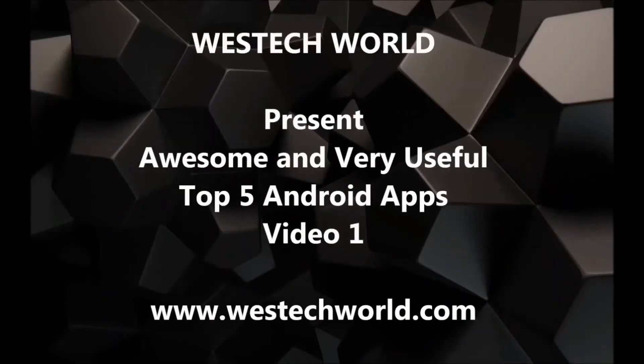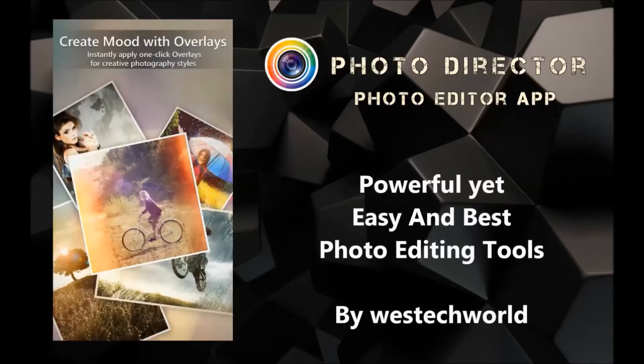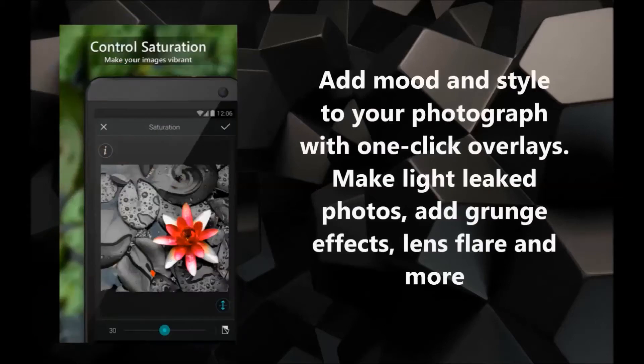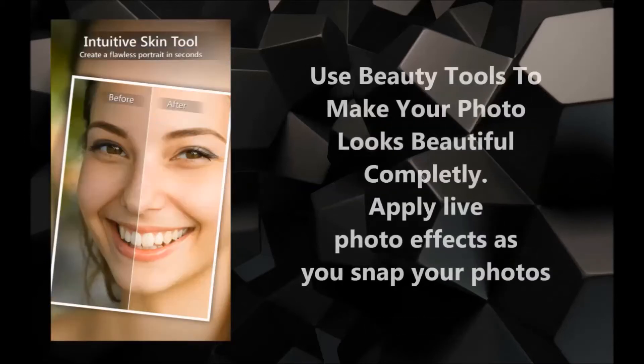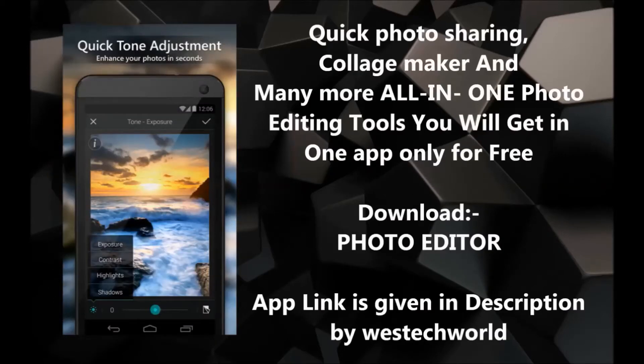Top five awesome and very useful Android apps presented by Westek World. First app: PhotoDirector, a photo editing app. It provides powerful yet easy and best photo editing tools. It's an all-in-one app. App download link is given in description.